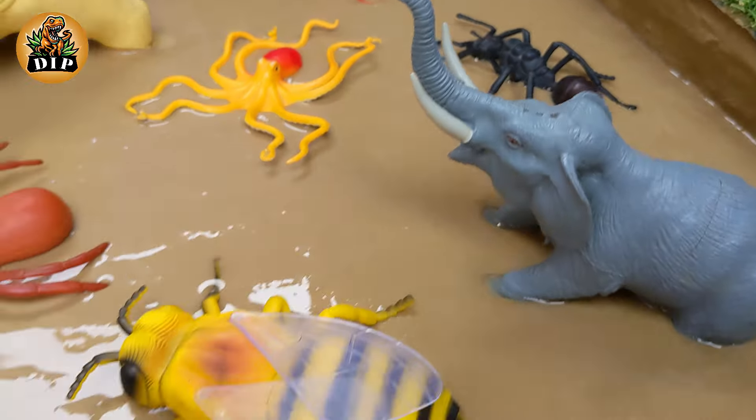Our first tiny creature is the honeybee. Honeybees are social insects and live in colonies consisting of three main castes: queen, worker bees and drones. Honeybees are renowned for their production of honey. By collecting nectar from flowers, honeybees are critical pollinators.